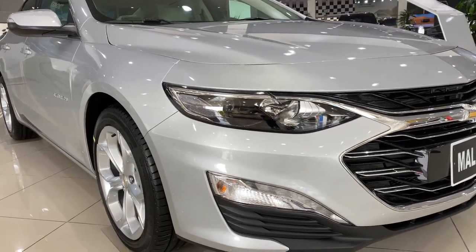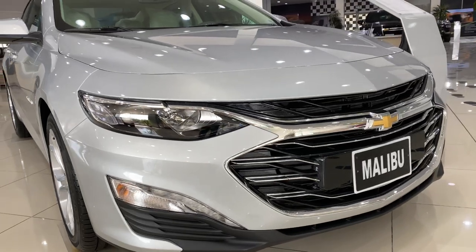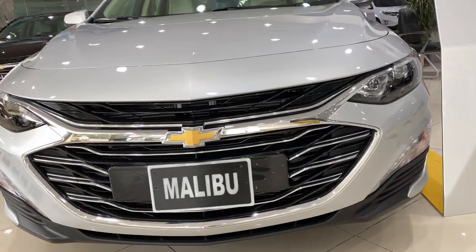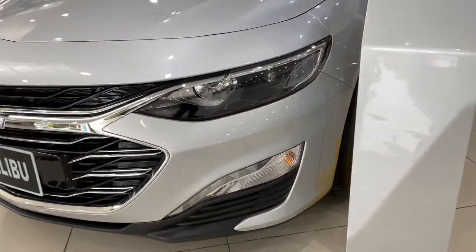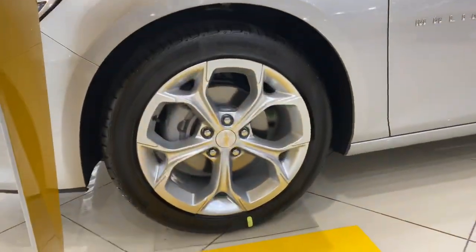The Malibu 2.0, 250 horsepower, 2021 model — a facelift. As you can see, a very beautiful design with chrome on the grille, LED fog lamps, and 18-inch alloy wheels.